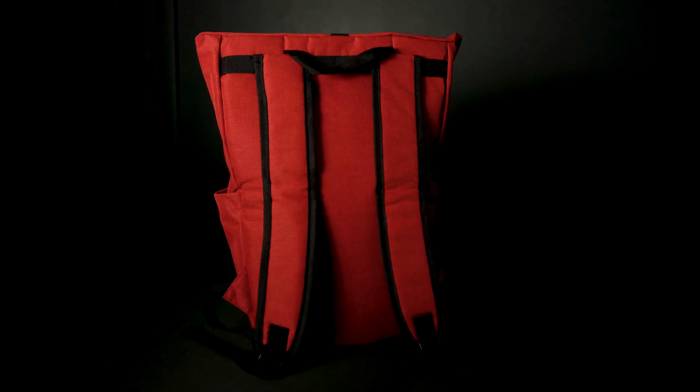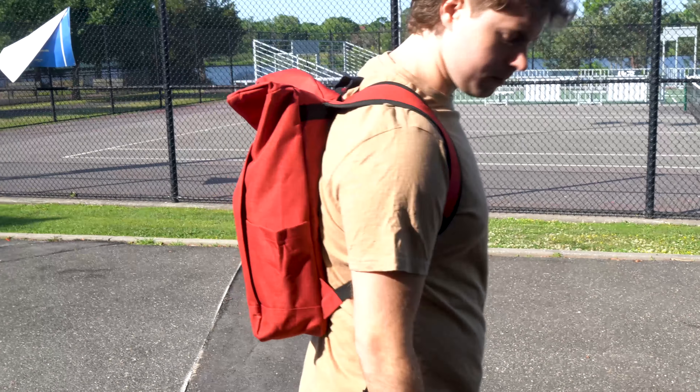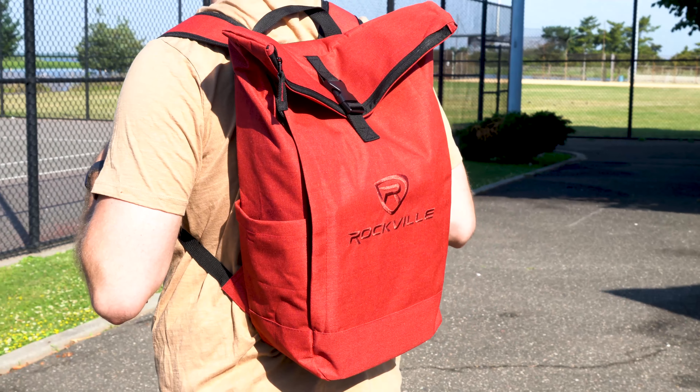The backpack straps are not only padded for comfort, but also fully adjustable to ensure the perfect fit, because we know how important it is to be comfortable when moving from gig to gig.